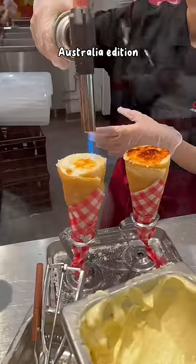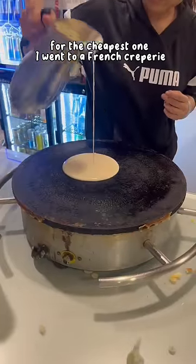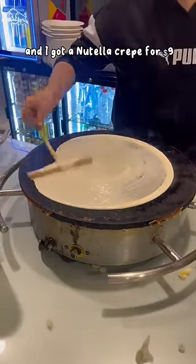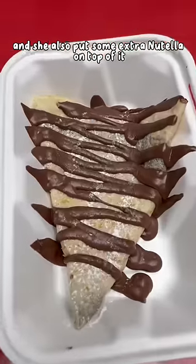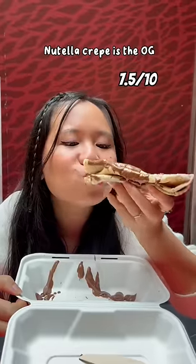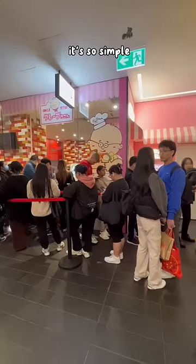Rating crepes from cheap to expensive, Australia edition. For the cheapest one, I went to a French creperie and got a Nutella crepe for nine dollars. She put Nutella inside the crepe, extra Nutella on top, and some icing sugar. The Nutella crepe is the OG — it's so simple but it's so good.